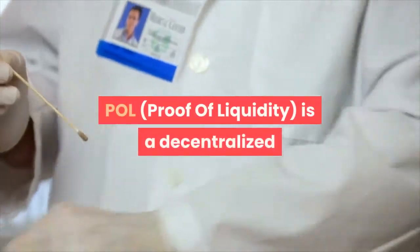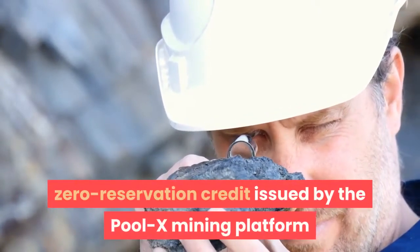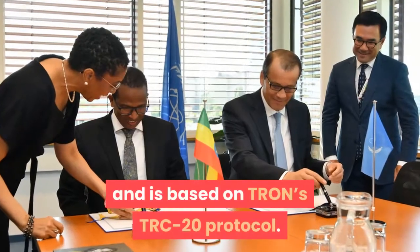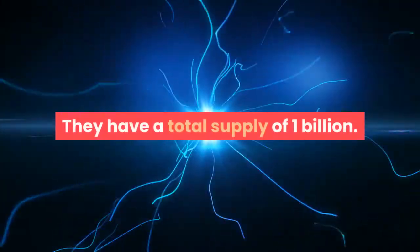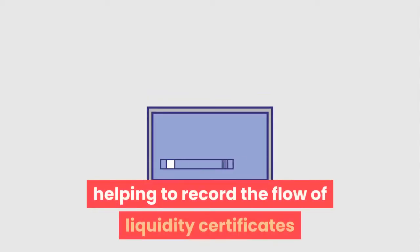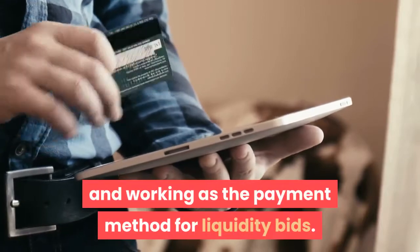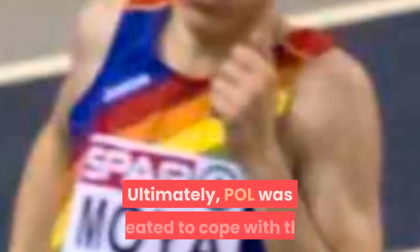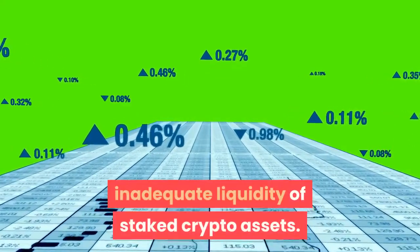POLE is a decentralized zero-reservation credit issued by the PoolX mining platform and is based on TRON's TRC-20 protocol. They have a total supply of 1 billion. POLE serves the role of credits for PoolX, helping to record the flow of liquidity certificates and working as the payment method for liquidity bids. Ultimately, POLE was created to cope with the inadequate liquidity of staked crypto assets.